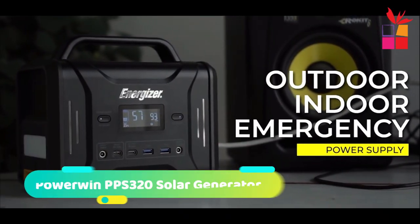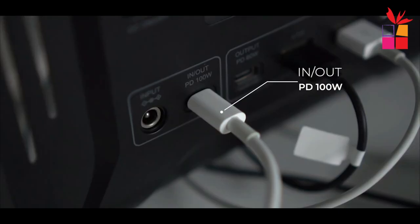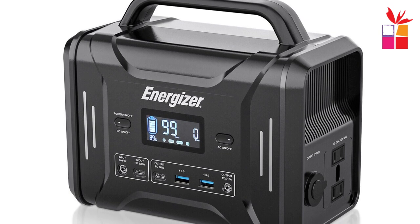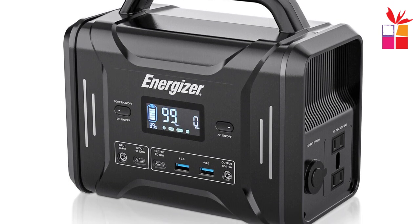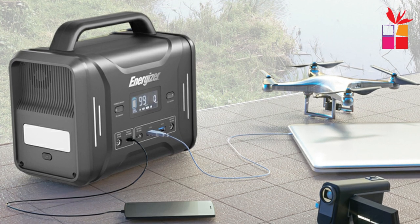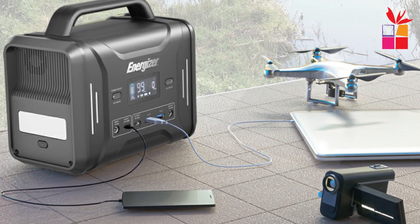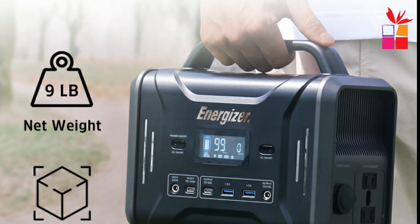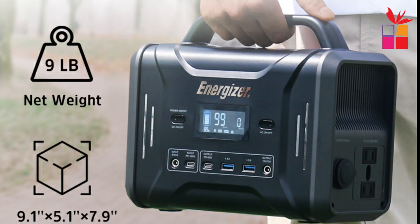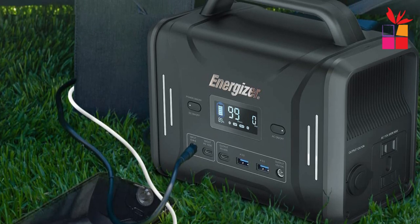Number 3: Powerwind PPS 320 Solar Generator. The Powerwind PPS 320 Energizer Portable Power Station uses a compact and lightweight design to meet your needs for campervans, fishing, and camping. With a capacity of 320Wh and a built-in 300W inverter, the PPS 320 can run most outdoor appliances and electronics such as mobile phones, mini freezers, radios, projectors, cameras, and other devices below 300W. Multiple DC and AC outputs with 8 output ports ensure you can charge different devices.